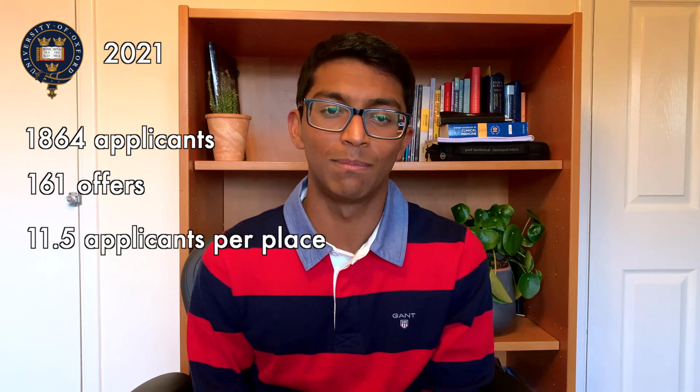So first, let's run through the application statistics for Oxford and Cambridge for medicine. In Oxford, for the 2021 admission cycle, there were 1,864 applications to study medicine, and they made 161 offers. This equates to roughly a one in 11.5 chance of receiving an offer for each applicant.